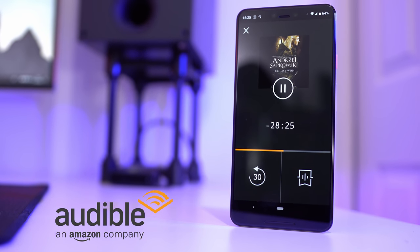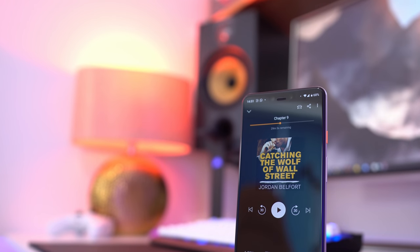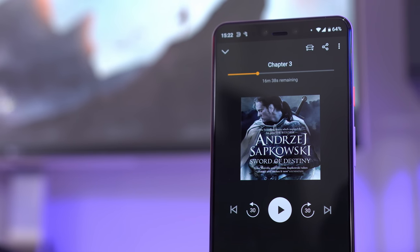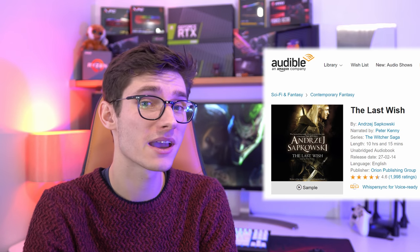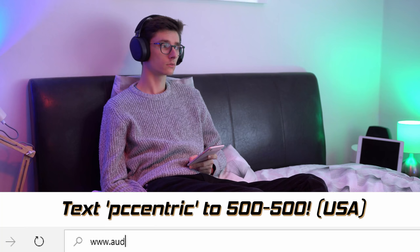No matter what phone you choose, something that shouldn't be ignored is Audible. Ever since I signed up at the start of the year, I've been far more relaxed on commutes and I've rediscovered the joy of books without needing to sit down and actually read them. I never knew The Witcher series was based on original novels, and all of them are available on Audible. I've just finished the first, called The Last Wish — it's about short stories behind Geralt, including how he met Yennefer while fighting a genie in a bottle. Download it or any book for free with an Audible trial.